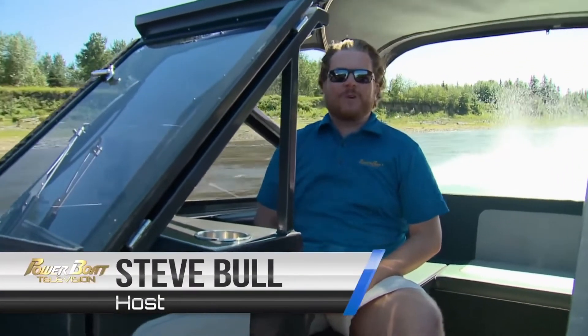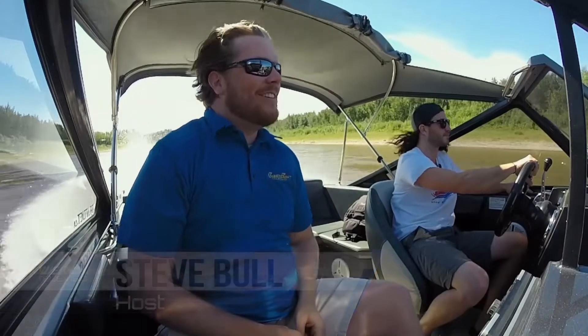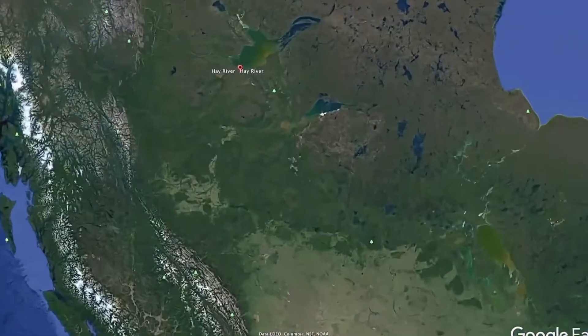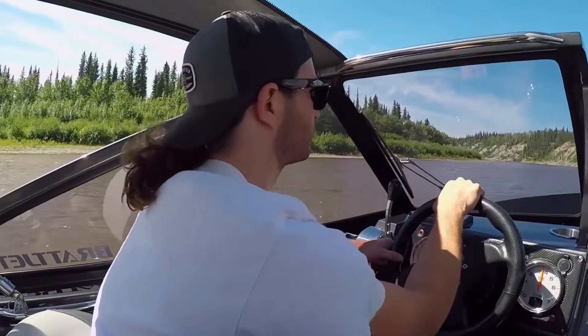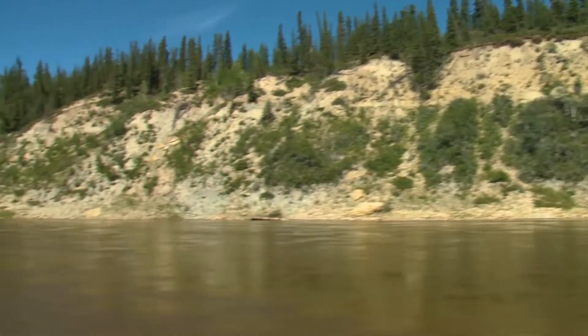Welcome to Powerboat Television. I'm Steve Boll and welcome to beautiful Hay River in the Northwest Territories. And where exactly is Hay River? Well, it's way, way, way up in northern Canada. Even fighting a healthy current on our upriver run, we were still rocking along at 30 miles per hour.